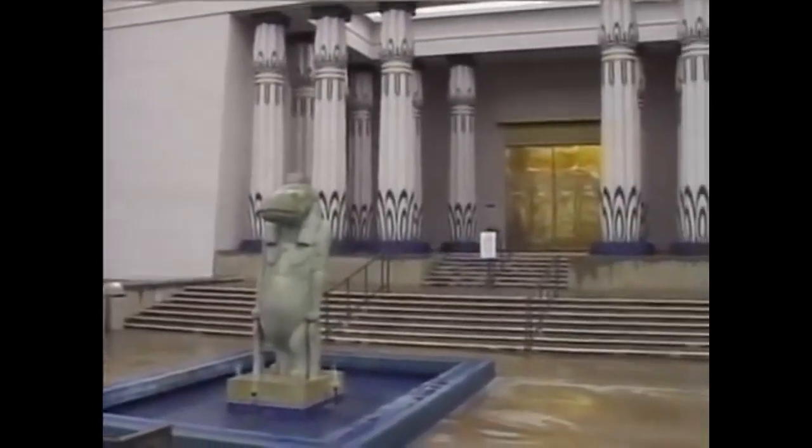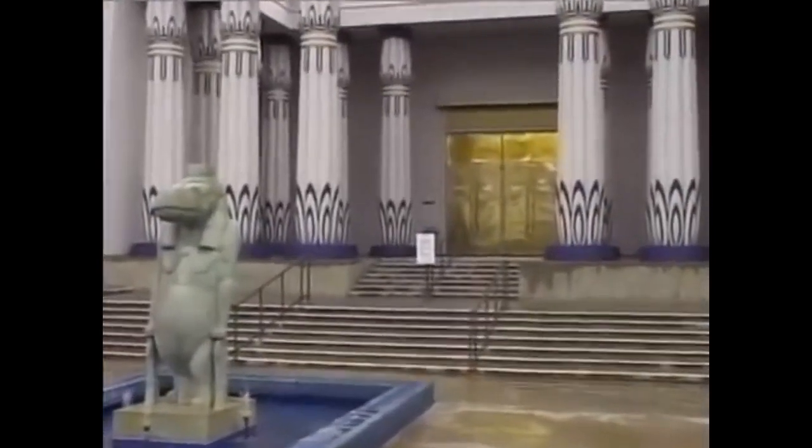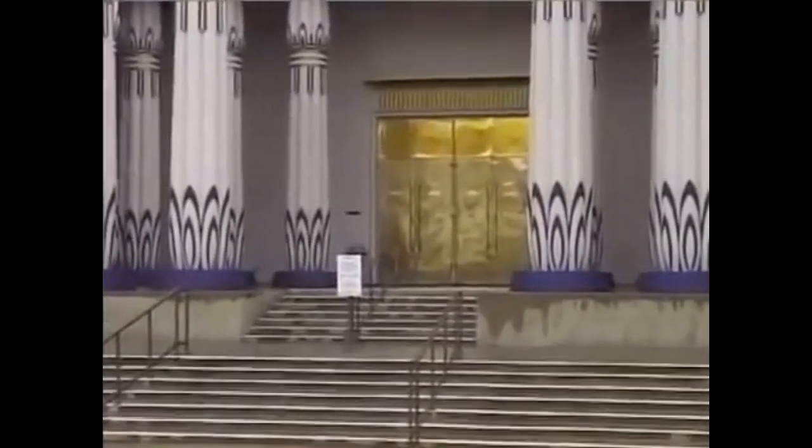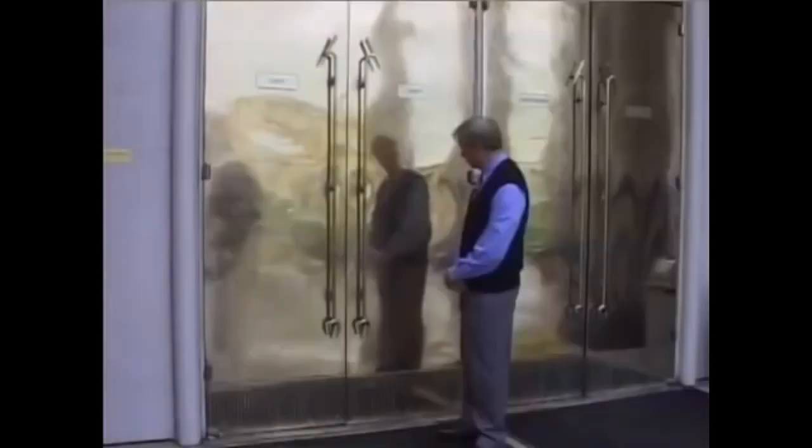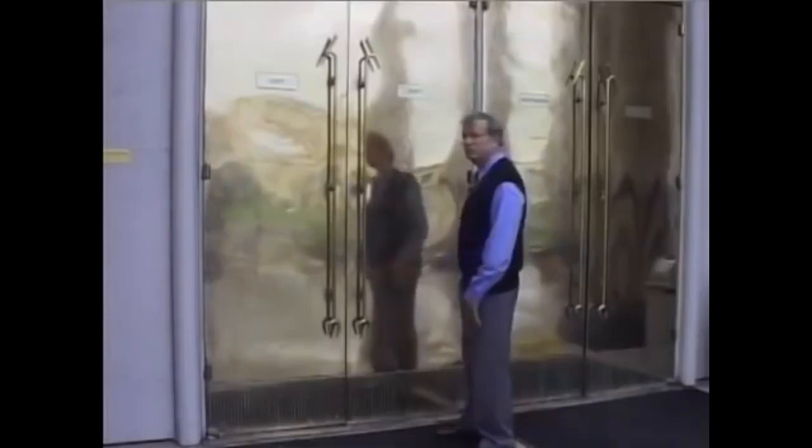This is the front of the museum. It's a beautiful place. We're zooming in on the entry there. This is modeled after the Temple of Amun at Karnak.